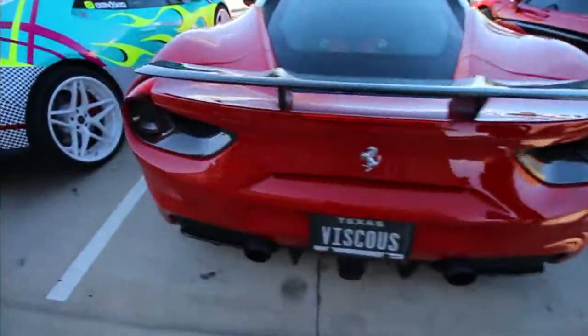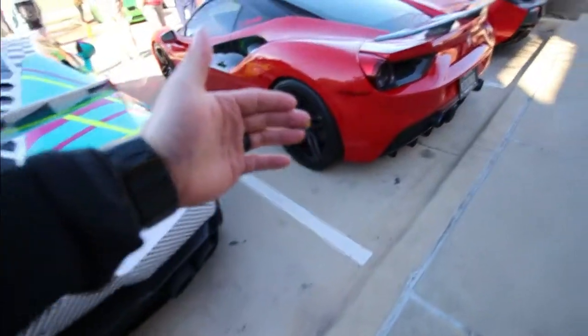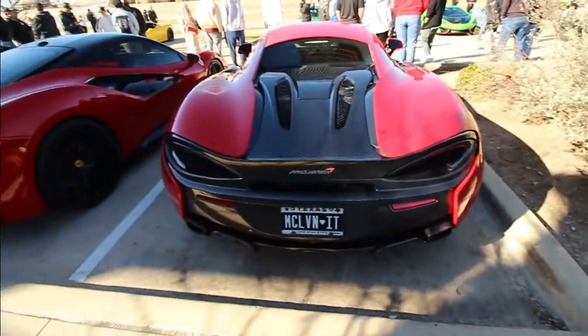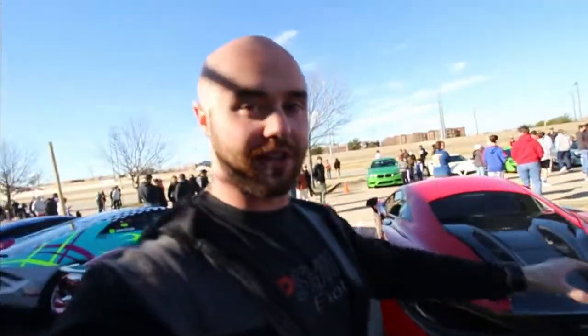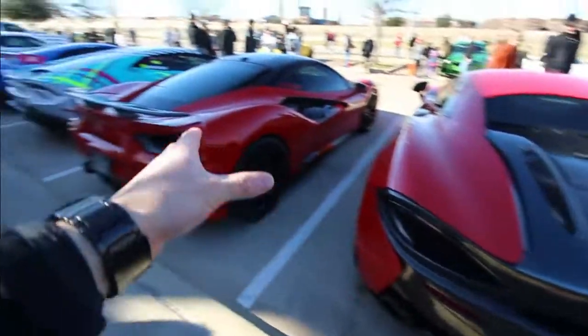One thing about Lamborghinis and Ferraris is how wide they are and how sharp the corners are — you see how boxy it is on the back end. The McLaren reminds me of a Porsche — it's sloped with lots of curves. Out of these cars I love the Huracans, but I really like the McLaren too. If I had to choose, it'd be: Huracan first, then McLaren, then Ferrari. I think McLarens and Lamborghinis both have a lot of character.